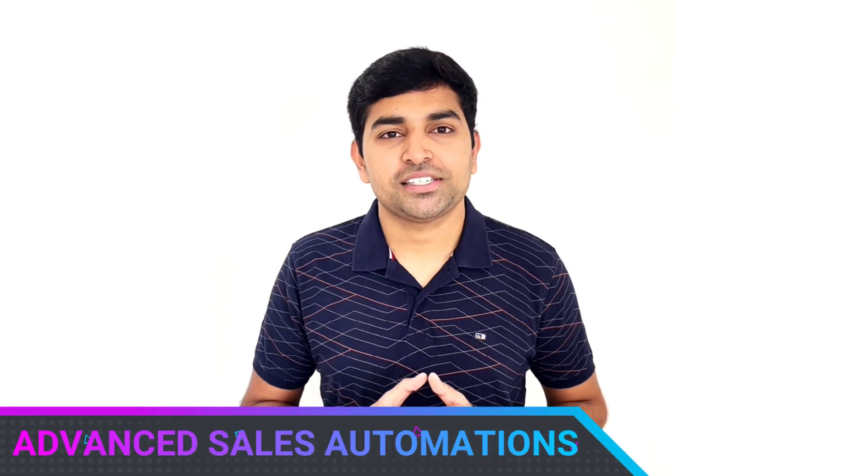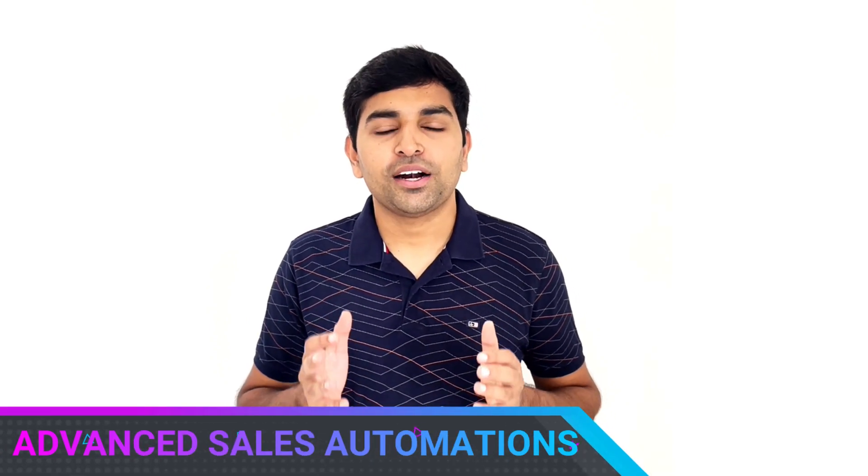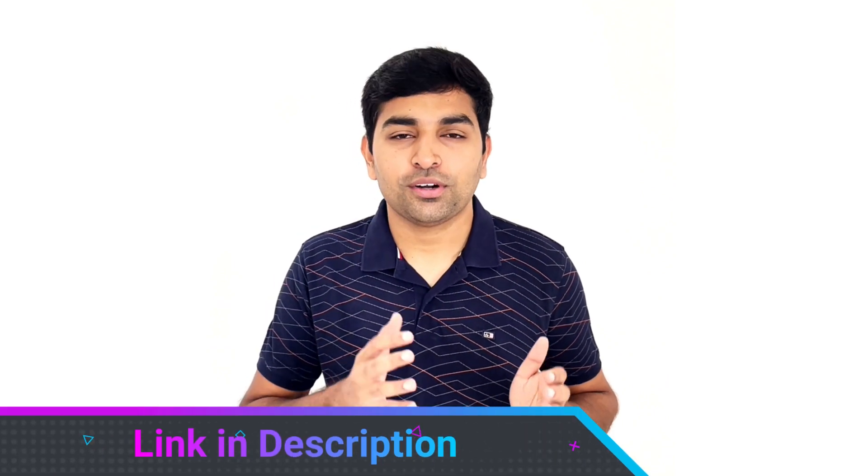Number three: automations. You can perform a lot of advanced sales automations using Solid Performance CRM. This includes automated lead allocation to your sales team, automated welcome email or SMS to the lead who made the inquiry, automated follow-up reminders, automated lead reassigning, and more. If you want to know more about automations, there is a separate video available that you can check out.